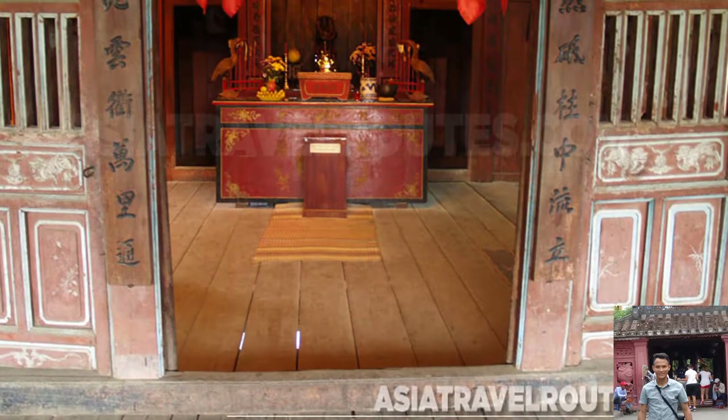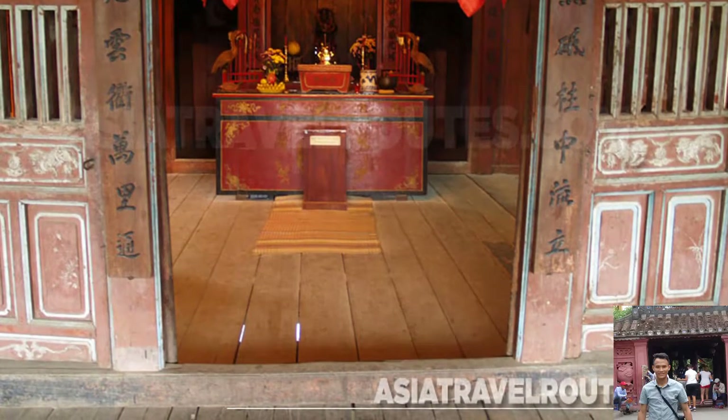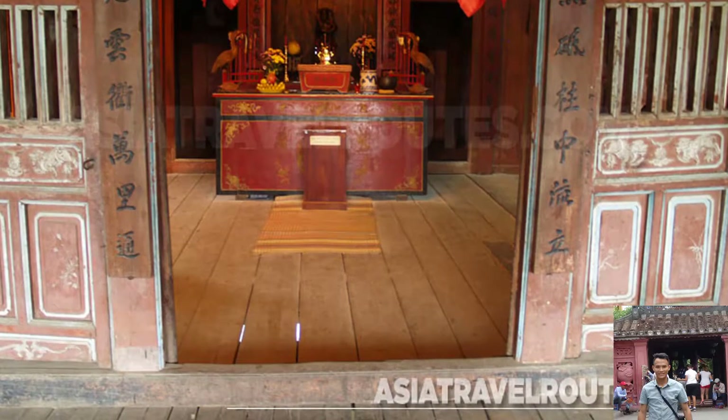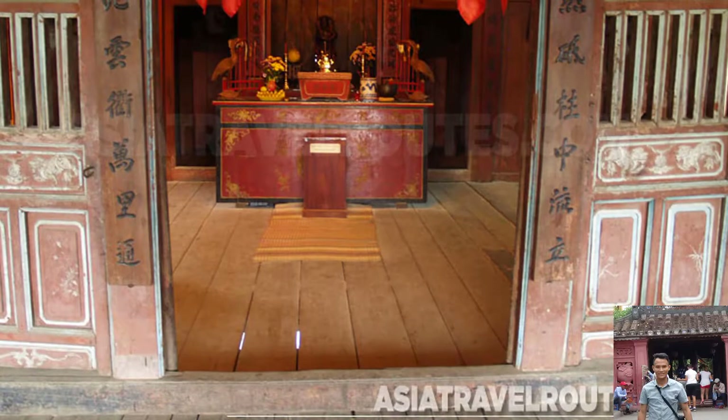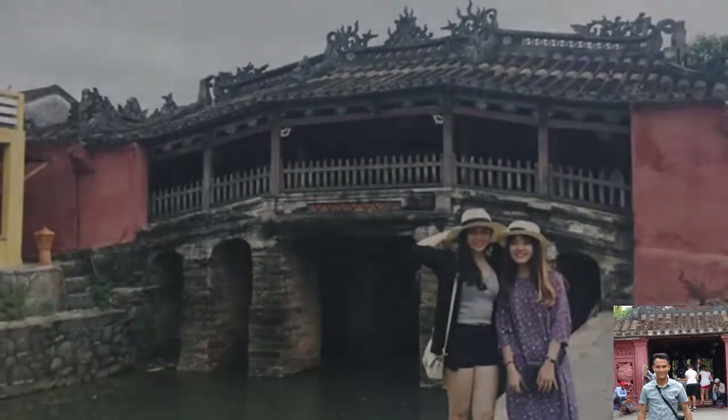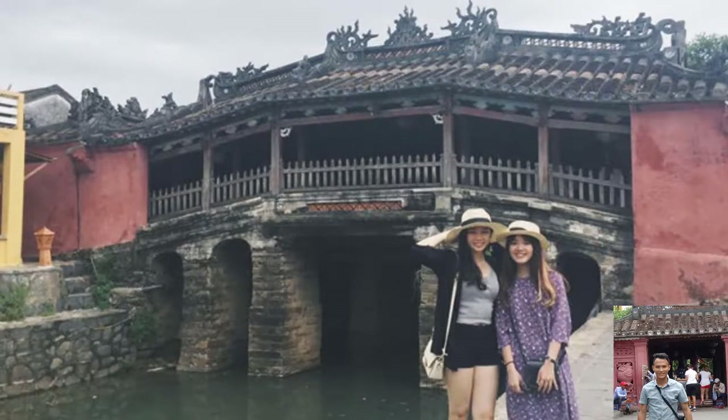The bridge is nothing short of pure art. Beyond its fashionable design and spiritual significance, people report feelings of deep connection when crossing it. Even visitors are moved by the masterpiece that is the Japanese covered bridge.